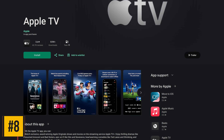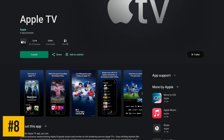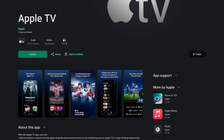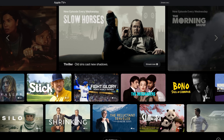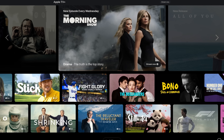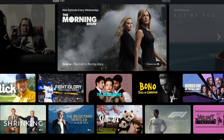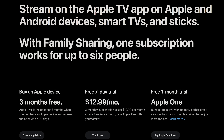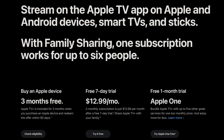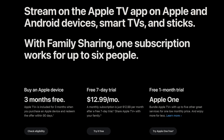Coming in at number 8 is the Apple TV app, where you can watch Apple original shows and movies on the streaming service Apple TV Plus. If you're looking for high quality TV shows and movies, it's one of the best. Popular shows on here include Ted Lasso, Your Friends and Neighbors, Slow Horses, Severance, and Silo. Apple TV Plus is free for three months when you buy any Apple device, and you can get it for $12.99 per month after a seven-day free trial.